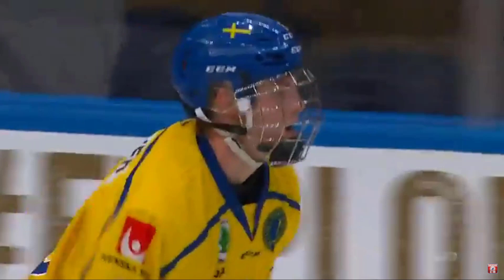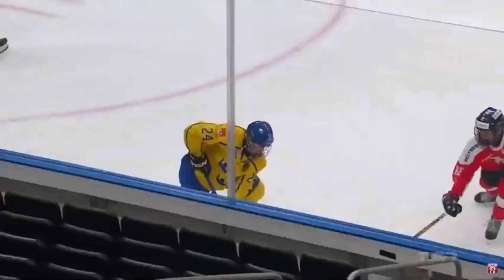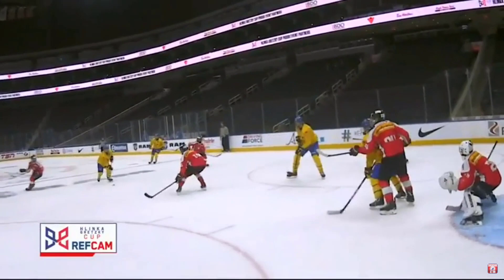Nice play here by Victor Soderstrom, anticipating the play, reading it, and then that real good shift left to right to open up the middle of the ice. We've talked about the skill, we've talked about Broberg, we've talked about Bjornström, but certainly Soderstrom shouldn't get lost in the mix here. He's another really good young defenseman for Sweden, and just whips it home.